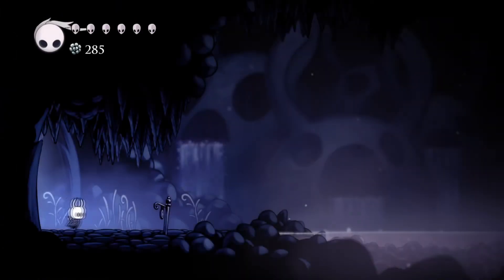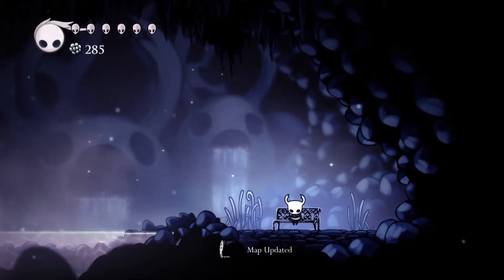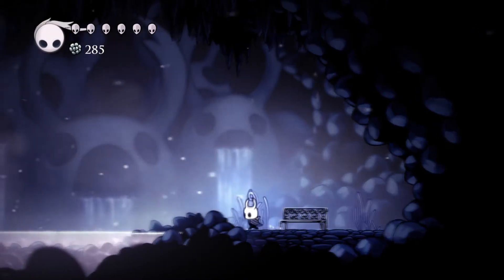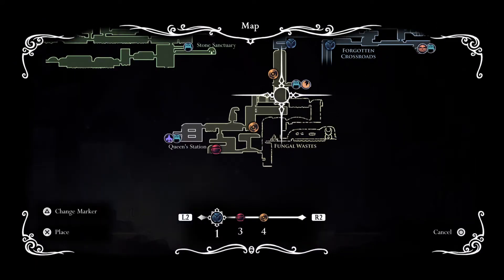Let's go ahead and rest at this bench. Yep — sure enough, let's continue on.